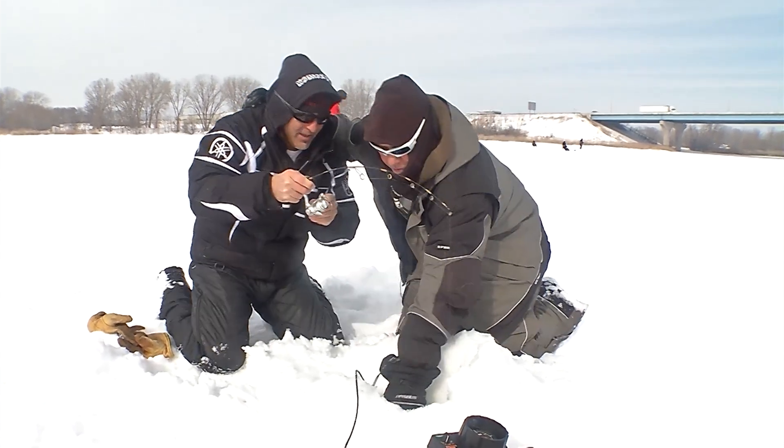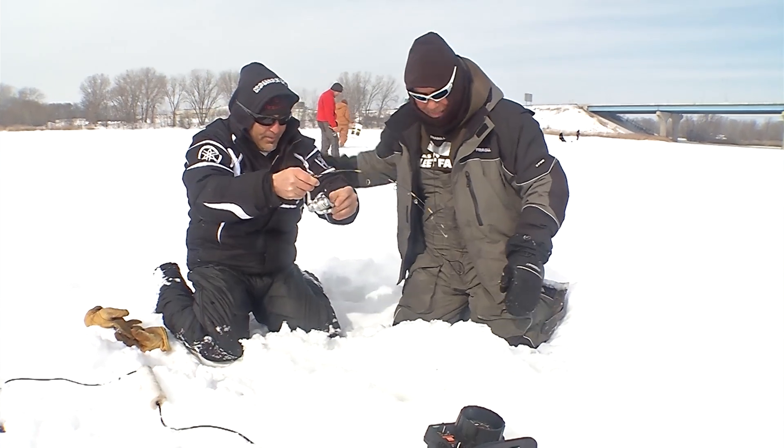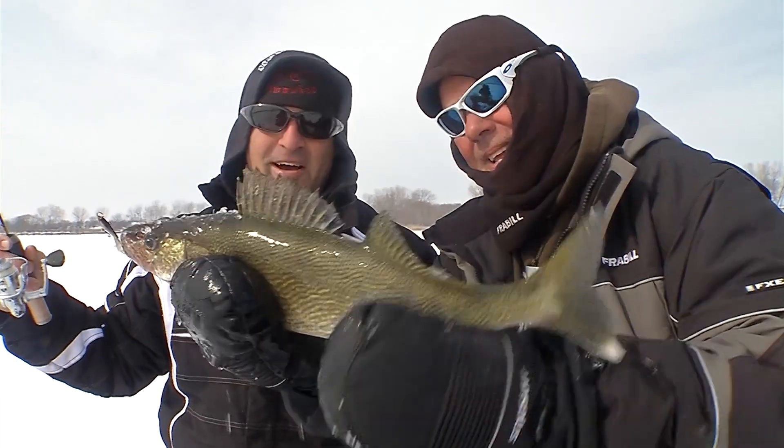Let me get your locator out of there. Look at that rod bending — here he comes. Oh look at this guy, look at the size of that. Come on over here buddy. Is that a quality walleye or what? Awesome fish.